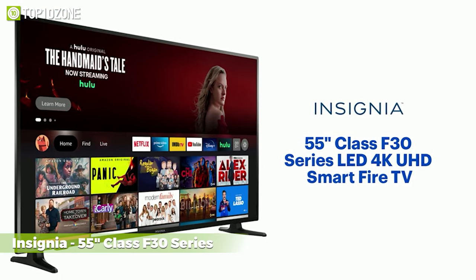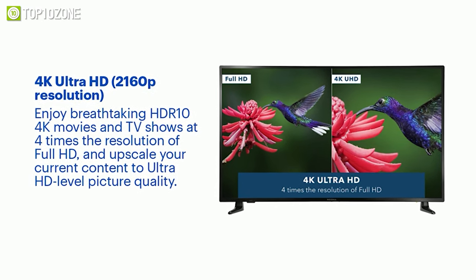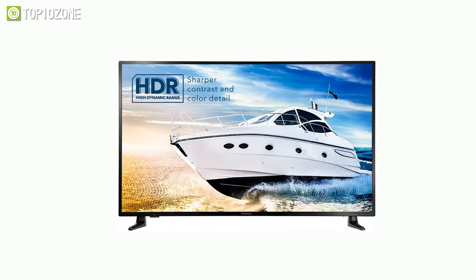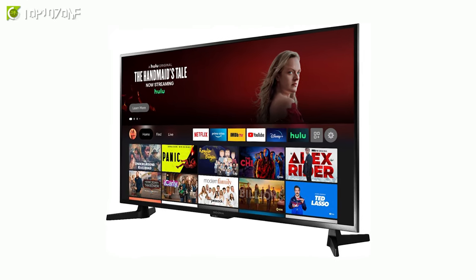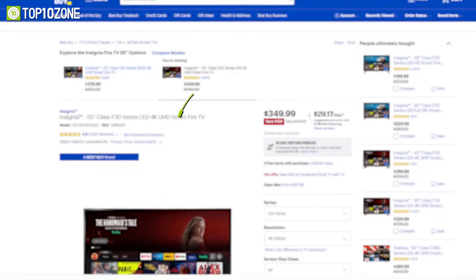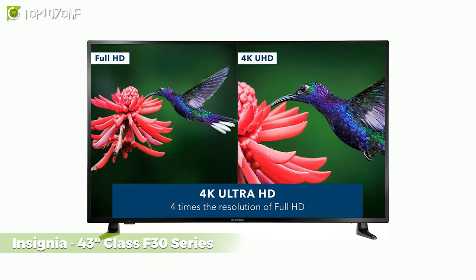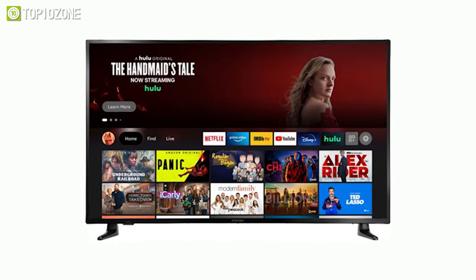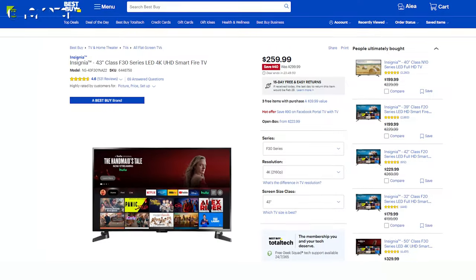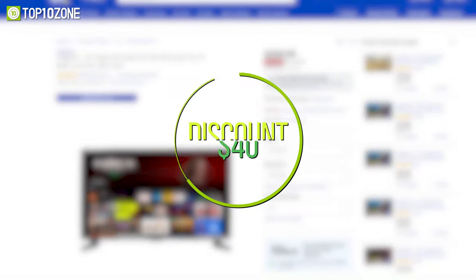Next, we have the Insignia F30 Series, which supports HDR10 and produces incredibly detailed 4K content. It is also equipped with DTS Studio Sound for realistic and immersive audio. Grab the 55-inch Insignia F30 from Best Buy at a low price of $350 and save $100. On the other hand, the 43-inch Class F30 Series from Insignia offers the same robust set of features at a more affordable price of $260, compared to $300 before the $40 discount.